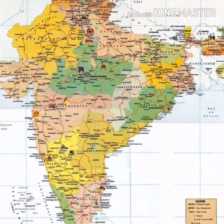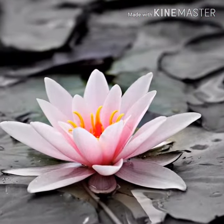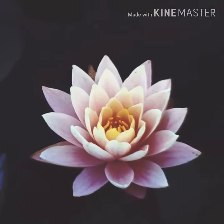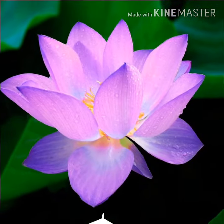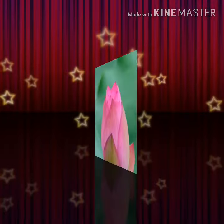Hey kids, welcome back to my channel. Today we have some discussion about the national flower of India. The national flower of a country should tie in with the culture, history, and heritage of a nation. Lotus is the national flower of India. It is the national flower of Vietnam too. It is a sacred flower and has a special position in art and mythology.